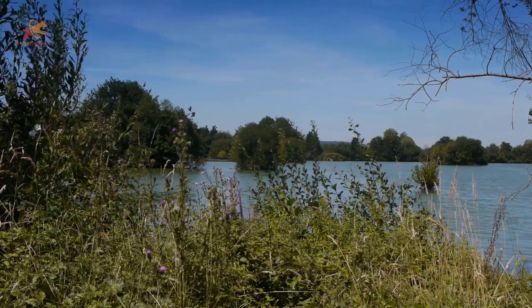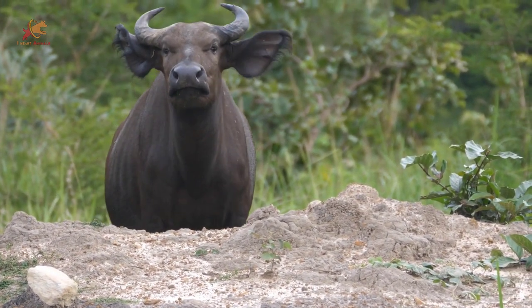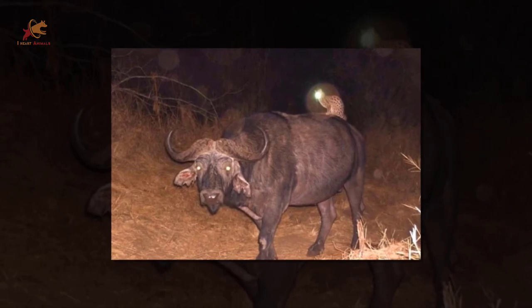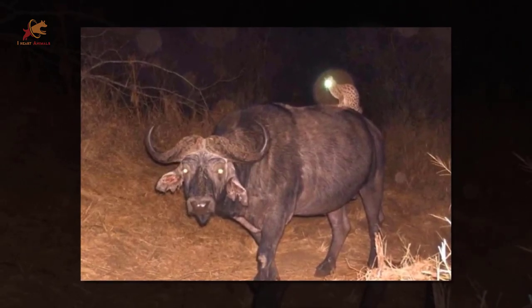Next stop, watering hole west. This water buffalo doesn't seem to mind being used as a taxi service. Although perching on top of someone bigger than you is a great deterrent from anything with sharp teeth that could see you as a meal.